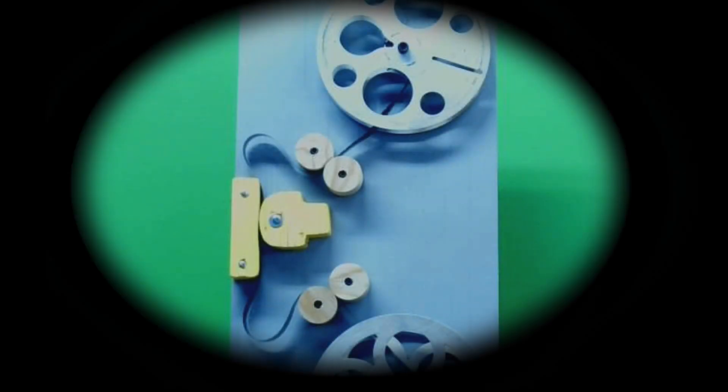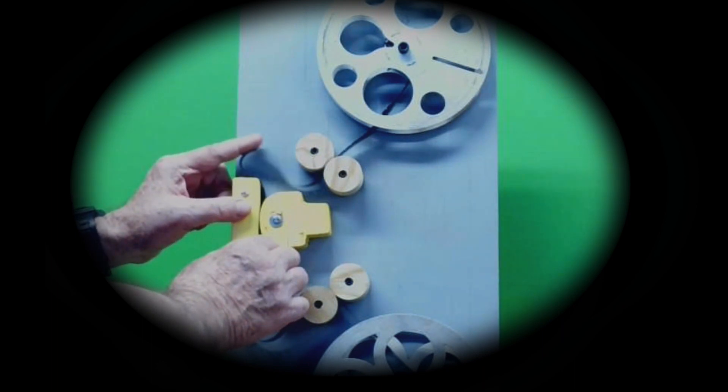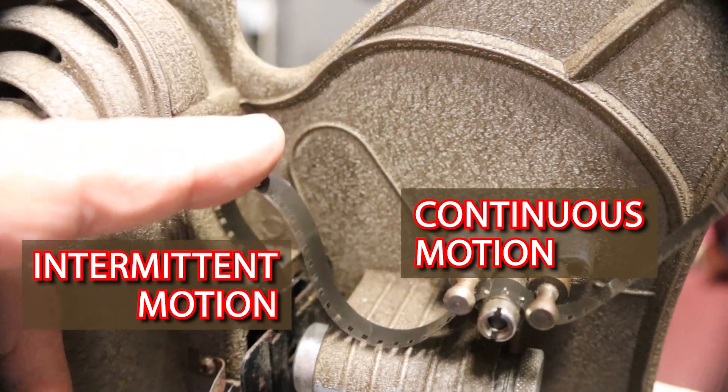At the top is the Latham Loop. The film feeds through the film gate, and the Latham Loop keeps some slack in the film as it changes from continuous to intermittent motion. That protects the film and keeps it from tearing.